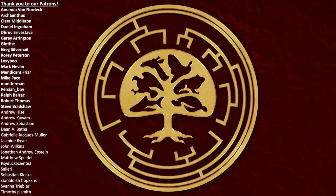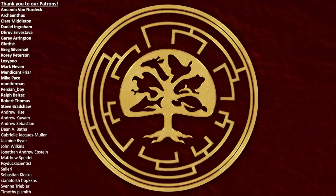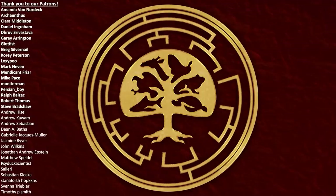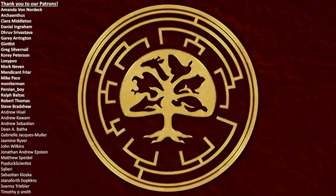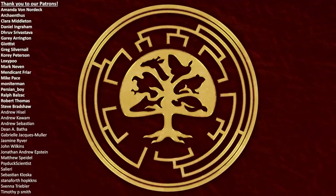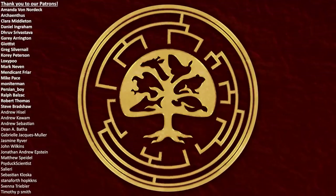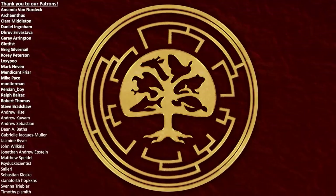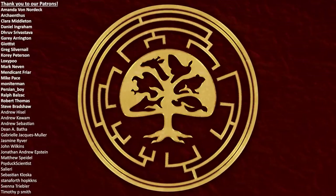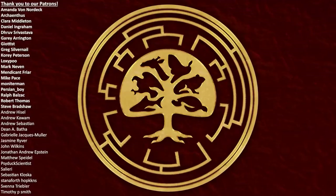Thank you for watching, and a big thank you to our Patreon supporters, especially our Dinosaur Tier supporters: Amanda Von Nordec, Archeanthus, Clara Middleton, Daniel Ingraham, Druv Shrivastava, Gary Arrington, Giotest, Greg Silvernail, Corey Peterson, Loxipoo, Mark Nevin, Mendicant Fryer, Mike Pace, Monitor Man, Persian Boy, Ralph Balzac, Robert Thomas, and Steve Bradshaw. If you would like to find out more about our world, its history, and the wonderful life that surrounds us all, please feel free to subscribe to the channel.